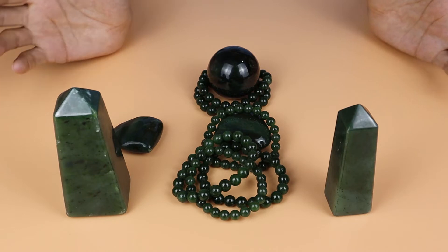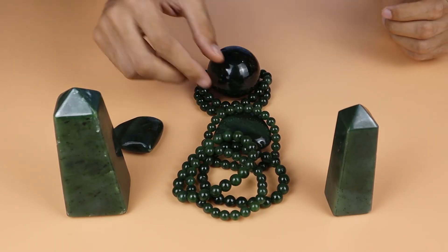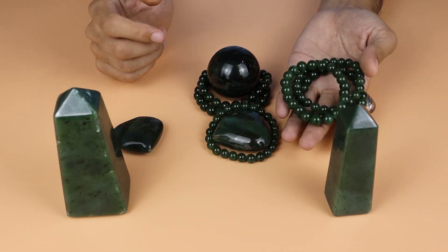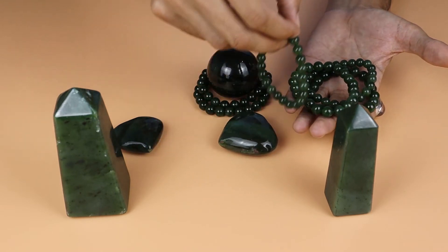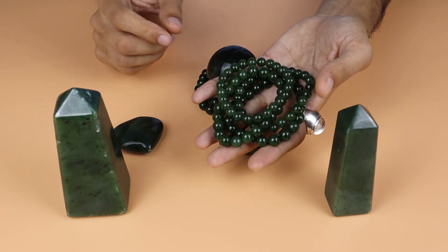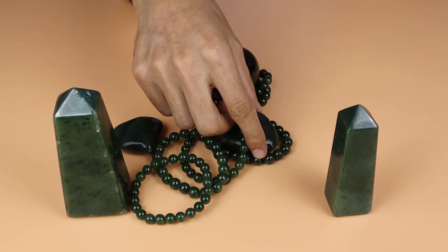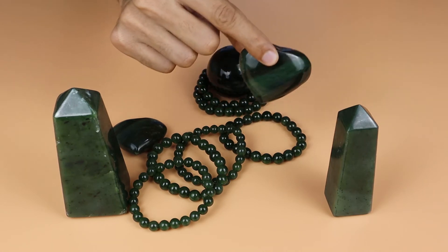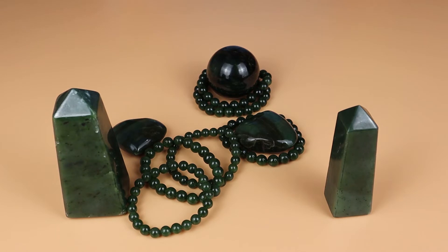Keeping nephrite jade in your space will give you healing energies. It's also available in pendants — you can easily find it in pendant form. You can also wear it as a bracelet. It's available in different shapes: towers, spheres, heart shapes, and more.